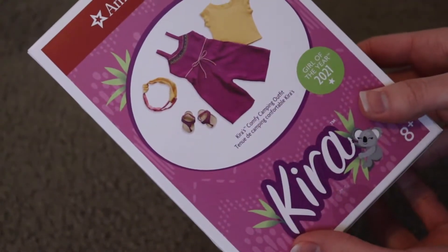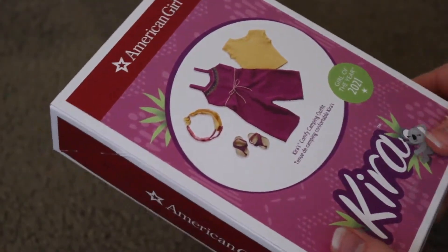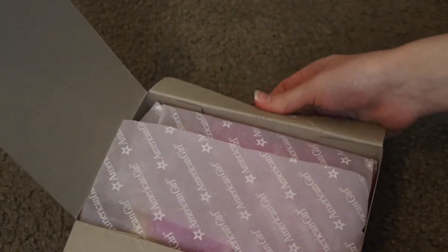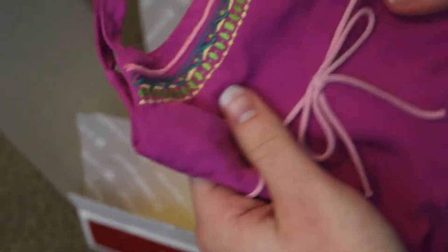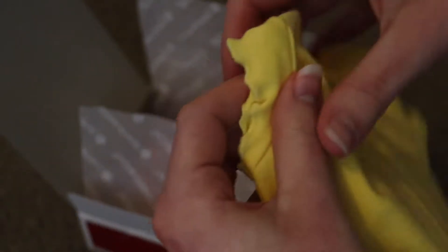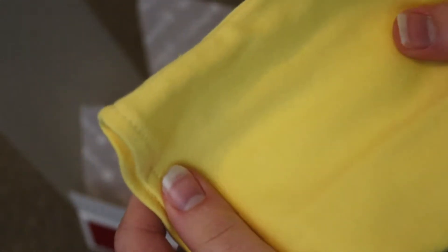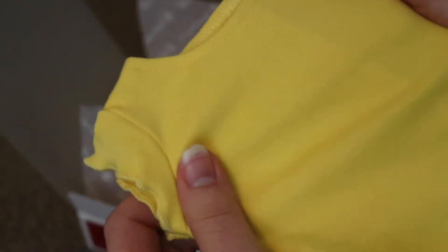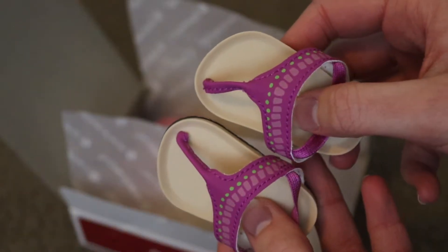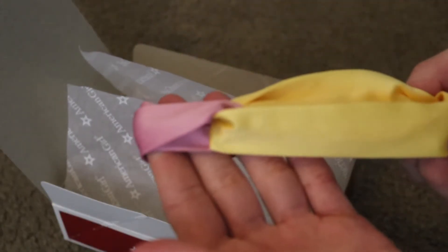Next we have Kira's comfy camping outfit. I really like the color scheme of this one. This is probably the one I'm most excited for in her collection. So first we have the jumper, and the texture is not what I was expecting — it's really light, which makes sense. The details at the top are embroidered. A lot of the stuff has really nice attention to detail, which I really appreciate. Next is the shirt, which has a lettuce hem at the sleeves. I really like these. The t-shirt quality is pretty good; it's a lot thicker than some of the more recent American Girl shirts. Next is the shoes, which are really cute. And finally we have the two-toned headband.